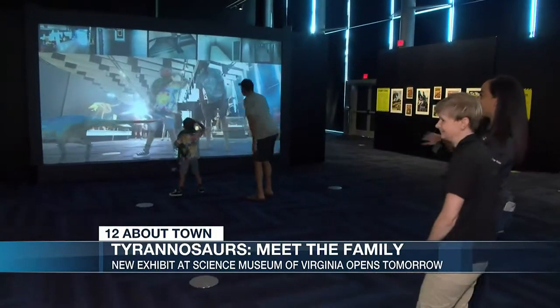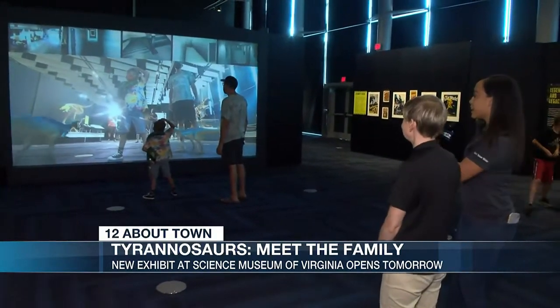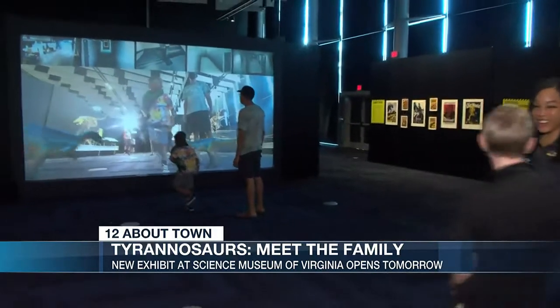It looks like a lot of fun, and I've been watching kids and even some adults having a good time in this area as well.